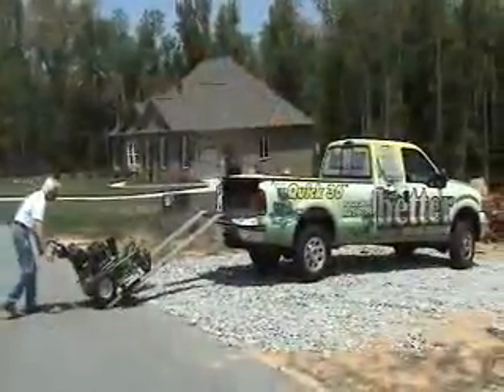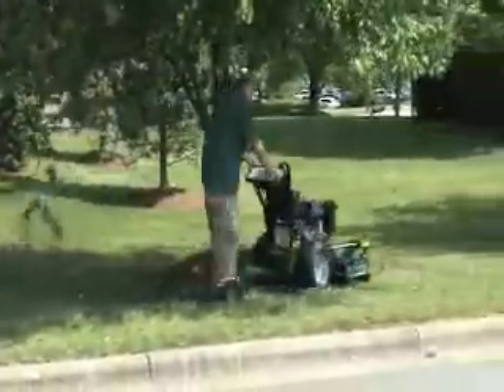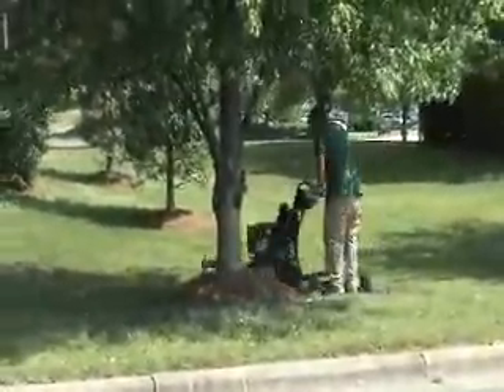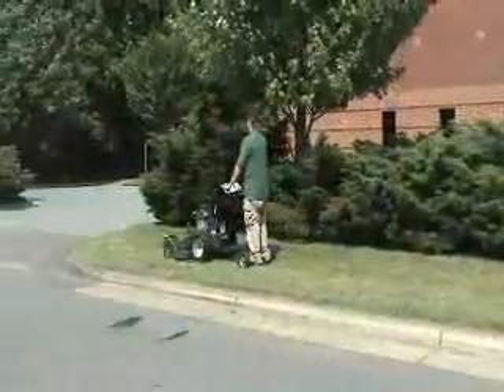It's even light enough to easily maneuver onto a pickup. There are a variety of accessories available for the Kwik, including our Step Saver Rider. It only takes a few minutes to get the swing of maneuvering in and out of trees and doing 180 turns.